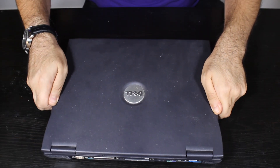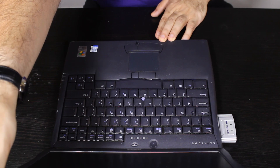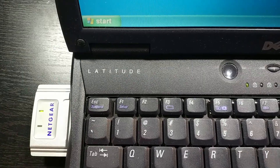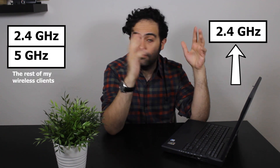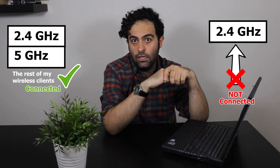Yesterday I found out about a weird problem in my wireless network — it had probably been there for quite some time but I just realized it yesterday. I took out my 17-year-old but definitely gold Dell laptop. I needed it for a project, but as soon as I started working with it, I realized the Wi-Fi was disconnected — it couldn't even see my Wi-Fi. This is the only wireless client device in my network that supports only the 2.4GHz band; the rest are dual-band, supporting both 2.4GHz and 5GHz, and they're connected just fine.